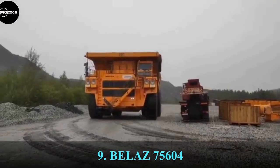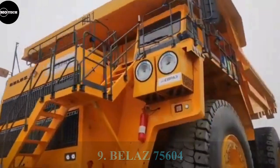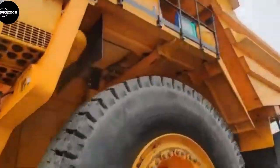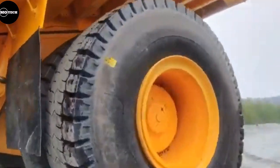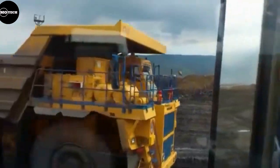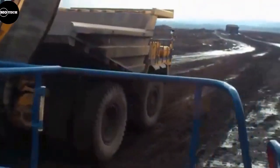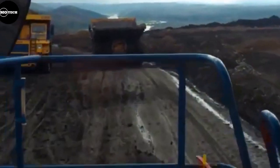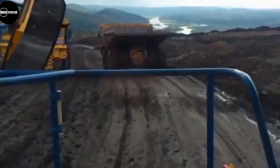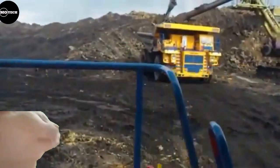The Belaz 75604, built by the Belaz Automobile Company from Belarus, comes in at number 9 on our list. This dump truck has a payload capacity of 360 tons, which it shares with other models from the Belarusian manufacturer. The Belaz 75604 features a bigger engine power and drive configuration compared to other models — a 3,750 horsepower engine with 20 cylinders, travel speed of 64 kilometers per hour, dump truck capacity of 218 cubic meters, and a nominal gross vehicle weight of 621 tons.